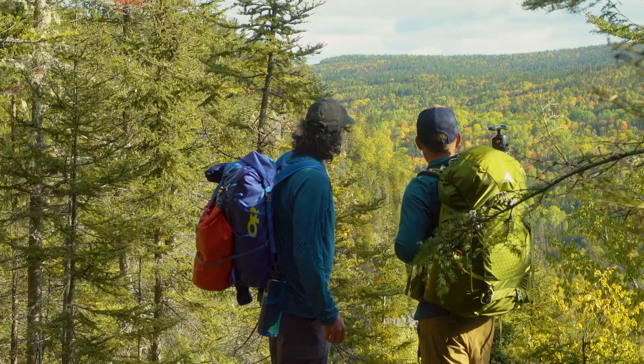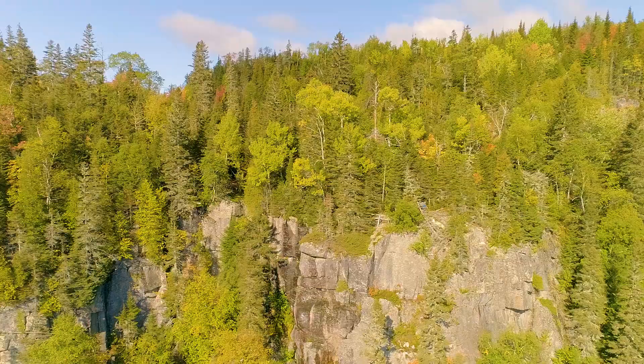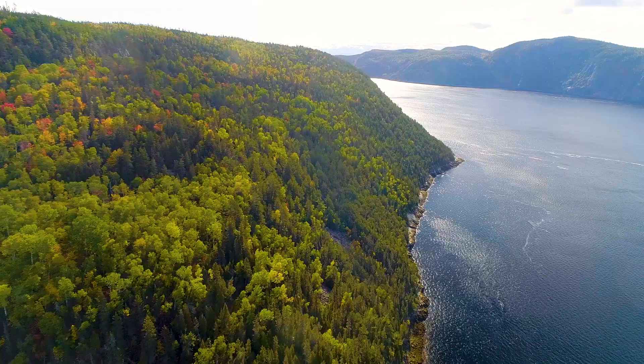More and more color is coming, but you can see there's still a lot of green left. It's just the start, you know? But it's the perfect time to be here.